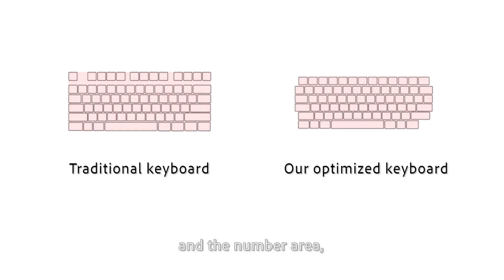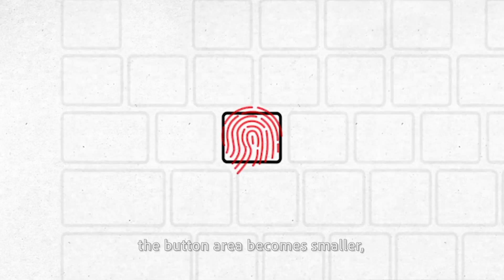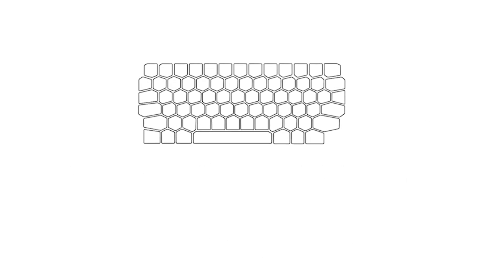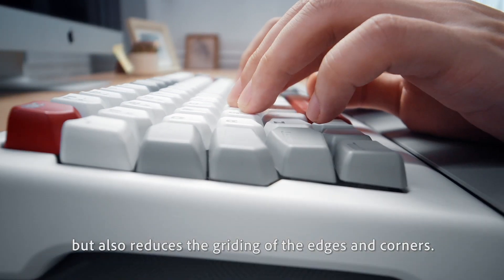We have shortened the vertical distance between the ASDF row and the number area to make knuckle stretching easier. However, when the distance is shortened, the button area becomes smaller and it's not comfortable to put your fingers on it. So we used a hexagonal shape to expand the aerial touch area. This not only makes it easier for fingers to press keys, but also reduces the grinding of edges and corners.